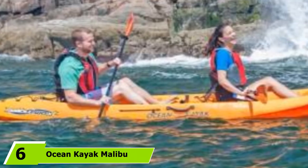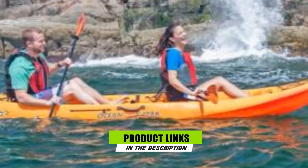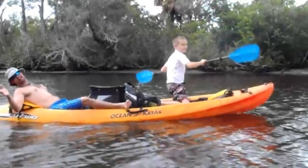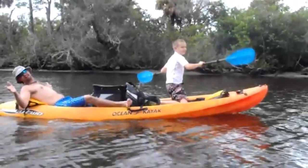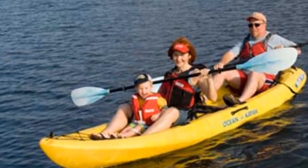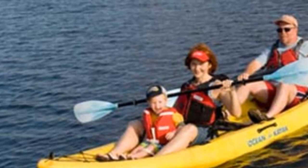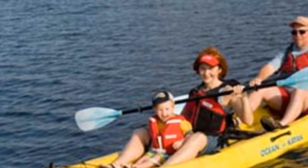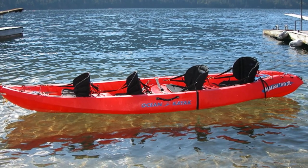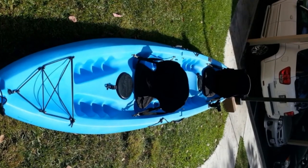At number six, we have the Ocean Kayak Malibu 2XL Angler, a 13-foot, 4-inch kayak with a maximum weight capacity of 500 pounds. This was one of the first tandem sit-on-top kayaks designed specifically for fishing. It features four flush-mounted rod holders plus two articulating rod holders on either gunwale, and one central watertight storage hatch for keeping snacks and valuables dry. Its molded footwell design makes it adaptable to a single paddler. It also has a small bow storage area with bungee rigging, weighs 74 pounds, and measures 34 inches wide.